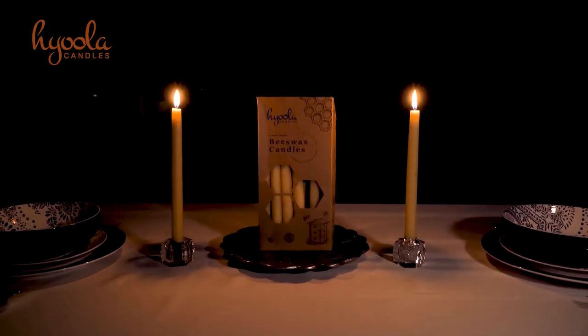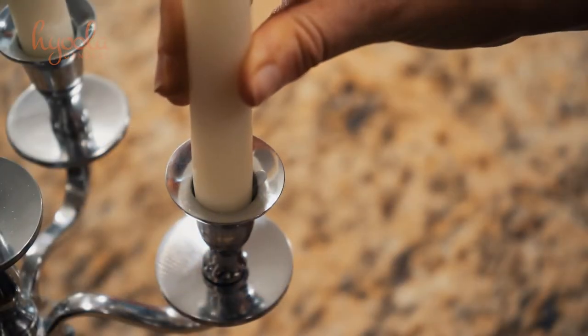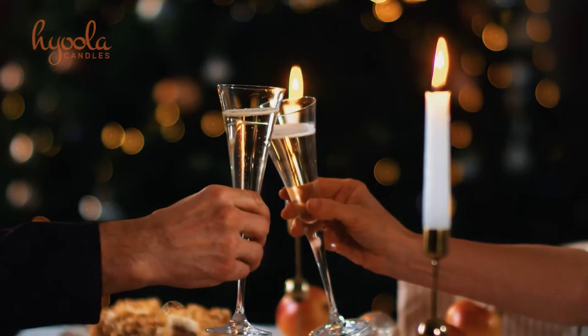Our beeswax tapers are long burning, drip-less, and available in a variety of burn times. All of our tapers are sized to fit most candle holders for your convenience and safety.